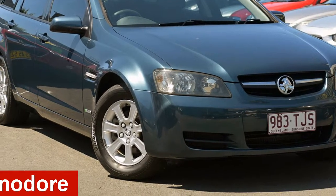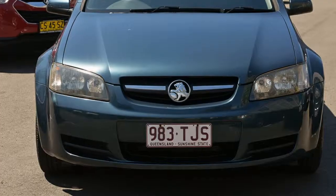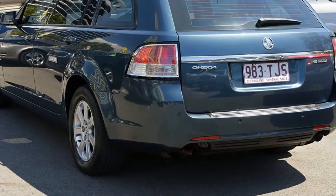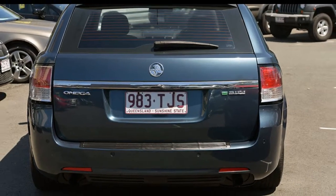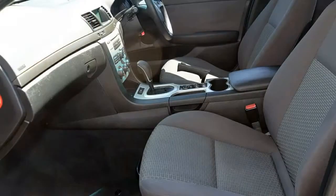Check out this 2010 Holden Commodore. This Commodore has a reliable 3.0-litre engine and a smooth shifting automatic transmission. The attractive blue exterior is complemented by its stylish interior. This vehicle has all the features you could dream of.